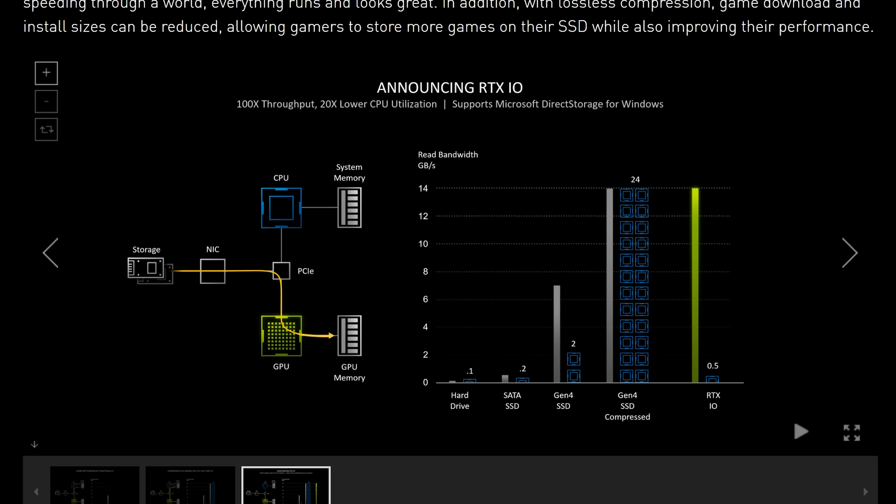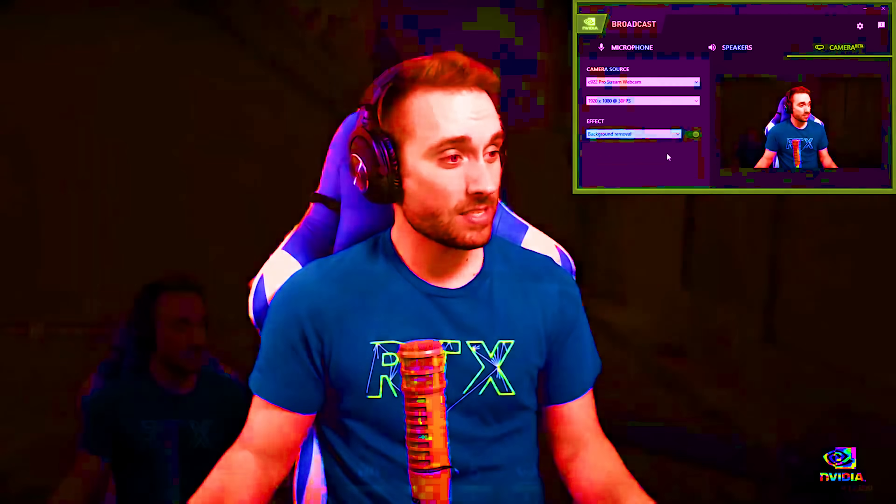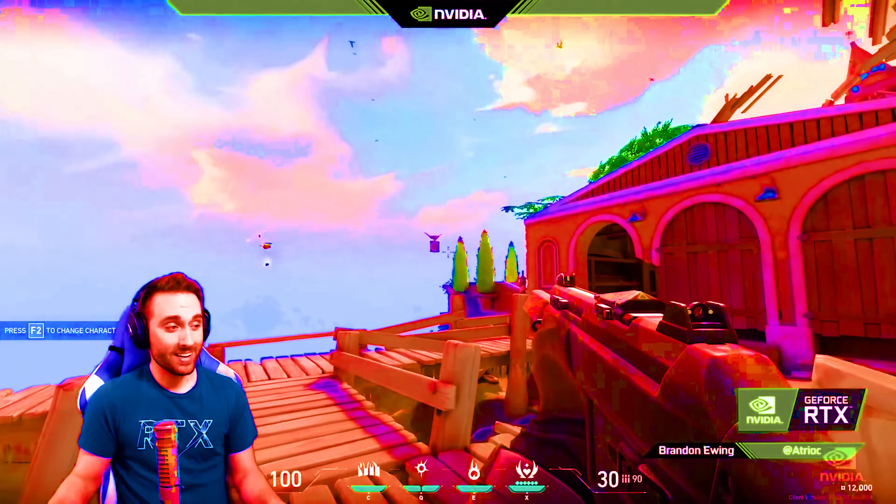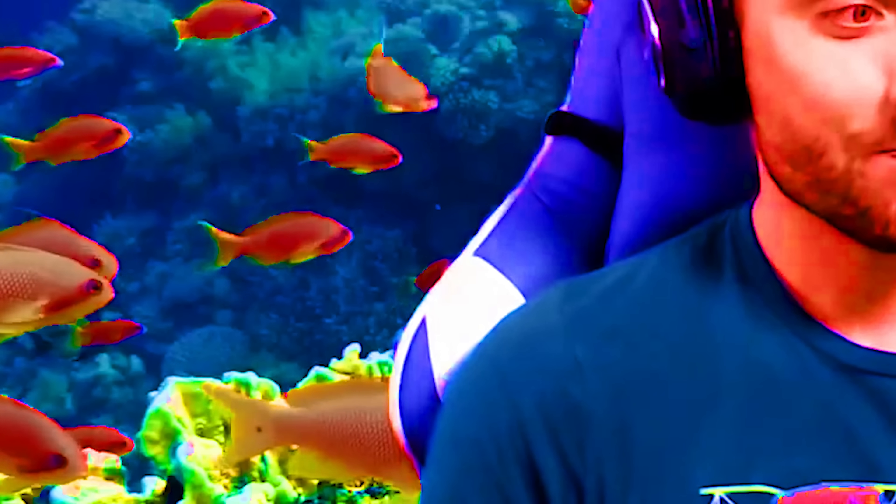They also announced RTX Broadcast in their software suite, which is essentially going to help streamers without green screens. Even using a backdrop like mine, I won't need a green screen — I could put myself in the middle of New York in a live stream, minus the ambient noise. They also have the RTX Voice feature to cancel out ambient noise. It's essentially using your GPU, just like RTX Voice did, to process the background and eliminate it, keeping just the subject in focus. I'll test all of this — input latency, performance, broadcast features — when I get the cards and review embargoes drop.